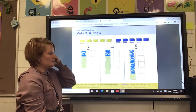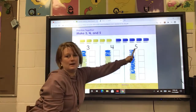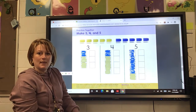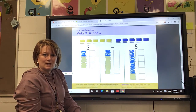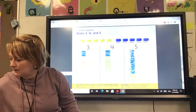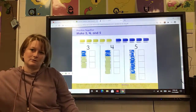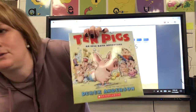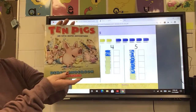So remember, this is three, four, and five. And that is our math lesson for today. I do want to read you a story — a math story, a counting story. It's called 10 Pigs. And I'm going to scoot a little bit closer so you can see the book better.